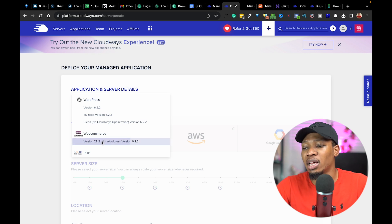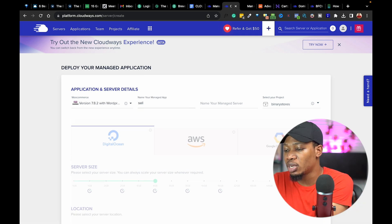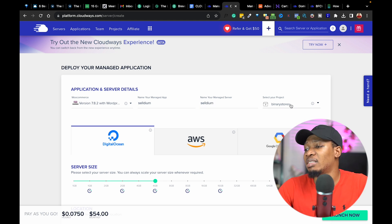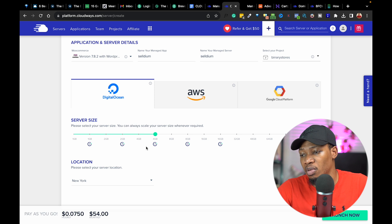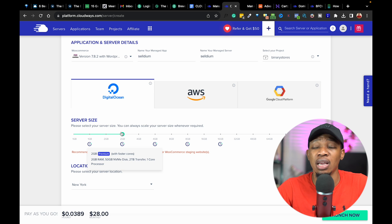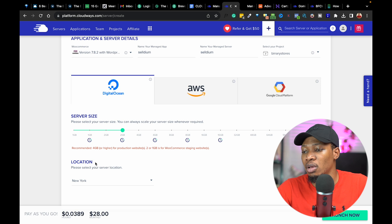Let's go ahead and click on WooCommerce because that is what we need. I'm going to come to the name of the Managed App and type in a name. I'm going to select one of my existing projects, but for those just starting out, you can name a new project and use that for yourself. I'm going to use the 4GB plan, but you can start out with the 2GB plan if you're just starting out and then scale as you grow — that's what scalability is all about. We'll leave the server location at New York on the pay-as-you-go plan at $20 monthly.